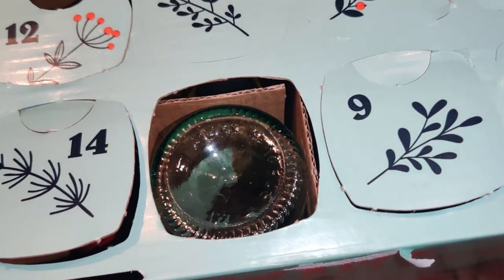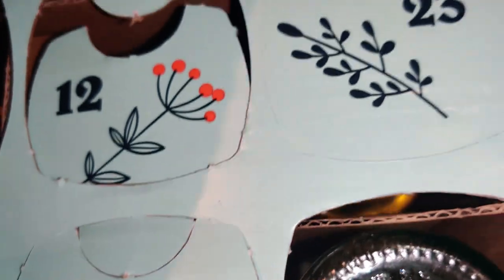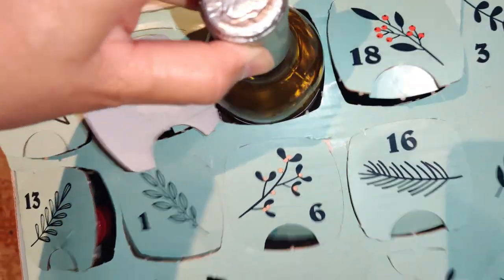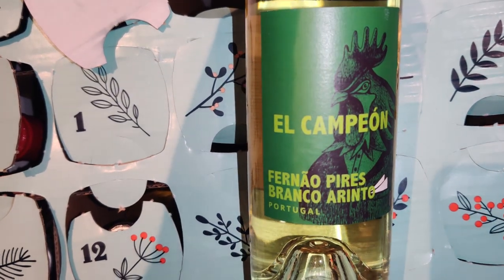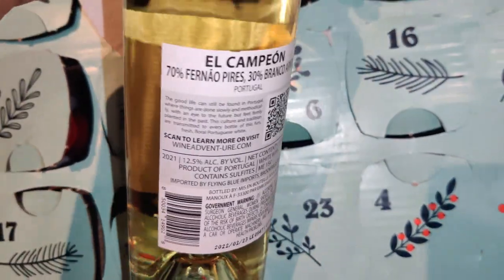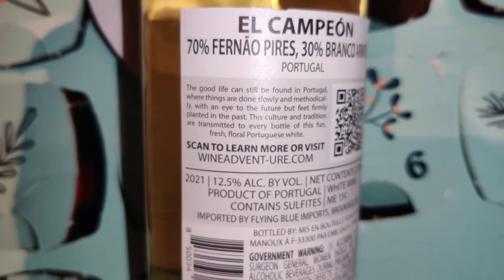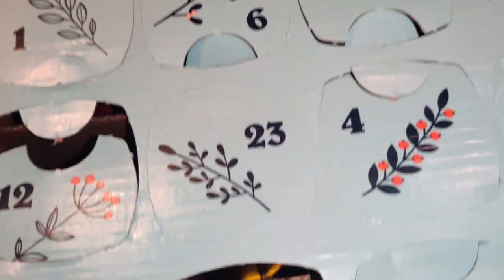It's still going on — here's Day 21: El Campeon, Fernão Pires, Branco Arinto, Portugal, white wine, 12.5% by volume. It has some kind of blend of different wines from Portugal. Day 22 is Strut King, Vino Rosso, Italy, red wine, semi-dry, 12.5% by volume. I like the name Strut King! And Day 23 is Seaworth Sauvignon Blanc, Spain, 11.5% by volume. I hope they have this calendar next year — or for years to come.